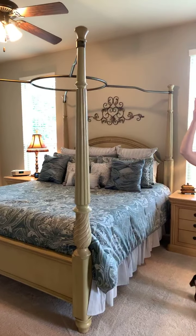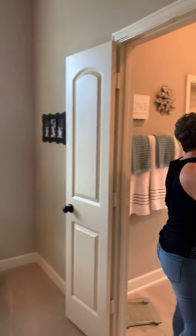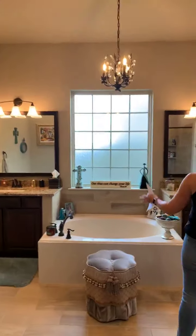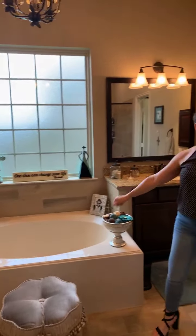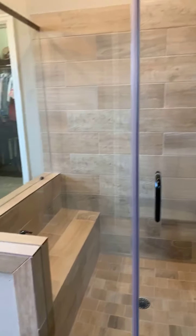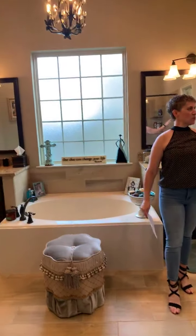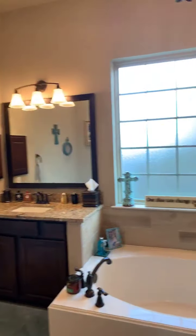The ceilings are tall, and this bathroom is just like a spa. You've got a beautiful chandelier, a nice soaking tub, double vanities, a fabulous shower with ample room and a little seat. You've also got a very nice walk-in closet to store everything you need.